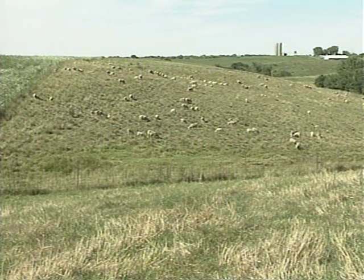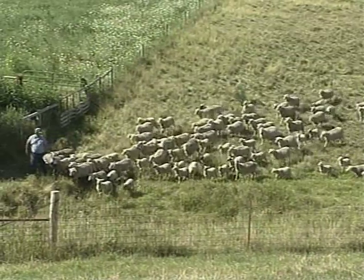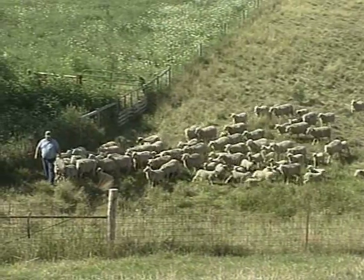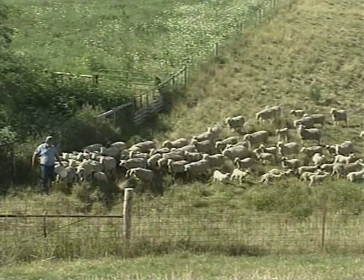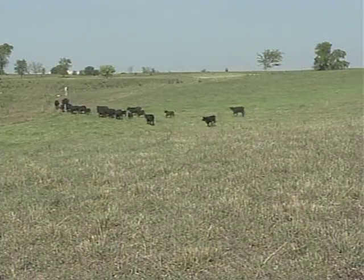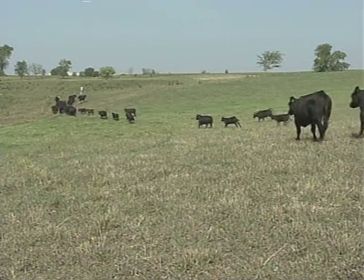Rotational grazing of pastures has been practiced for many years. For centuries, shepherds have moved their flocks from one grazing area to another in order to provide better grass for those flocks. Today, most stockmen rotationally graze their livestock by moving from summer to winter pastures, but there's increasing interest in intensive rotational grazing.